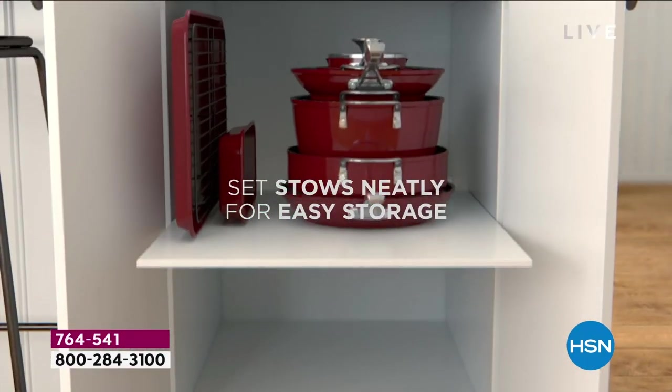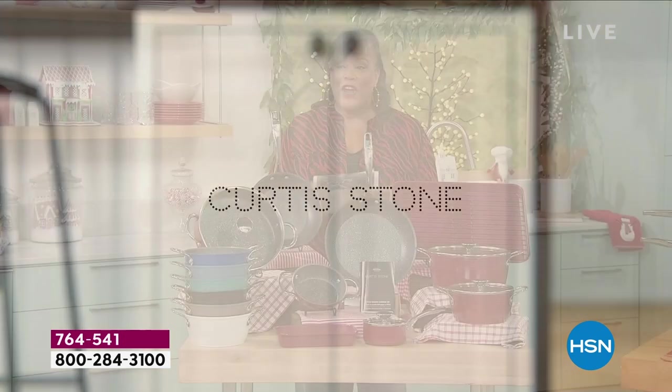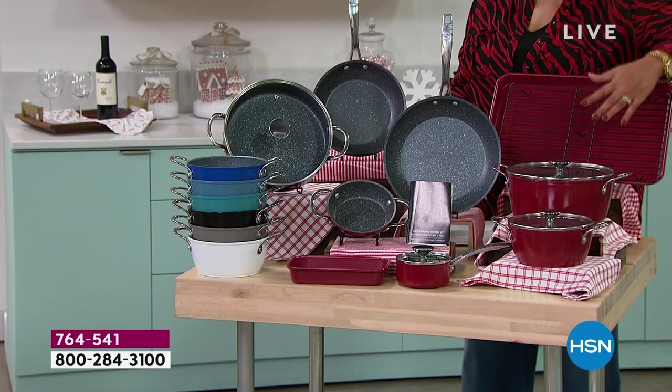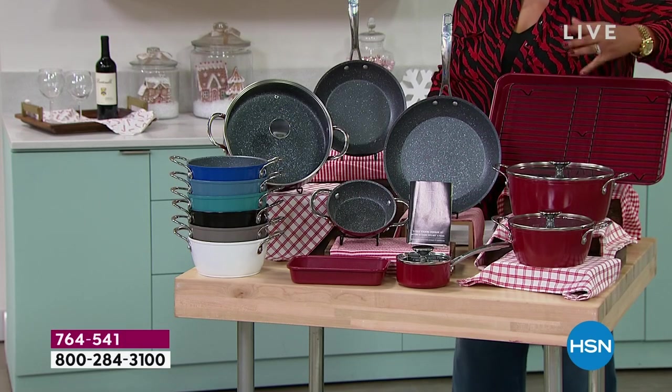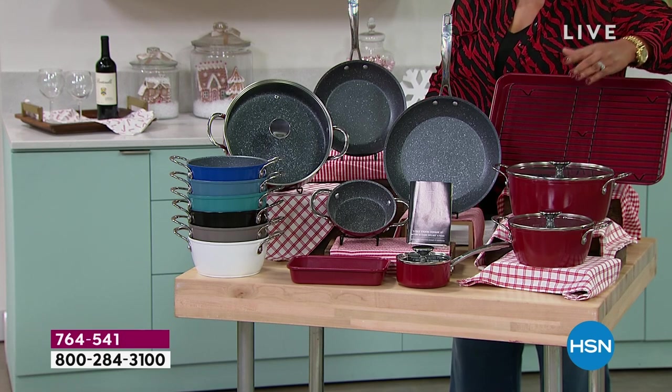I am almost tired showing you everything that you're getting. It stacks easily because for the very first time we are giving you brand new lids to make this stackable. This value is absolutely incredible because it's the lowest price we have ever offered.